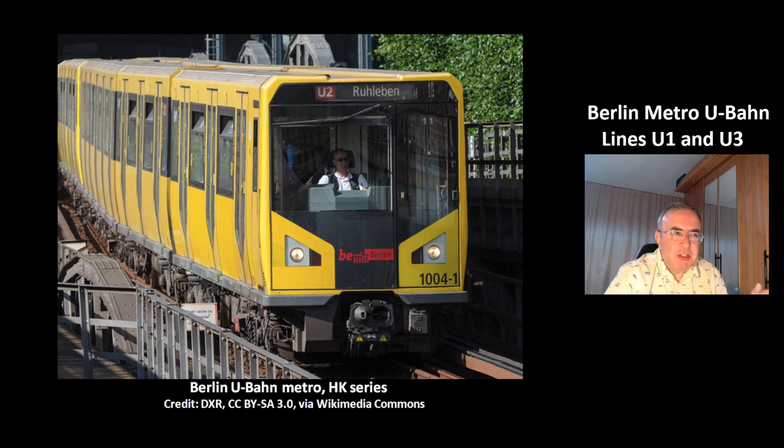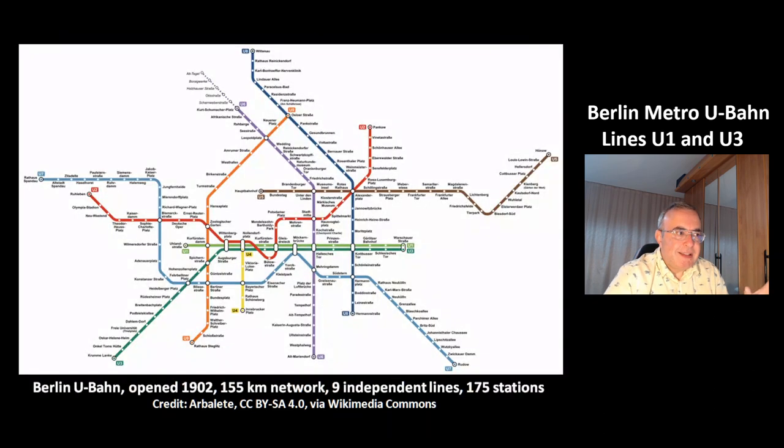This is a picture of the newest train model, the HK series of the Berlin U-Bahn Metro. This is a picture of the structure of the Berlin Metro which was opened in 1902. It is a 155 km network with 9 lines.